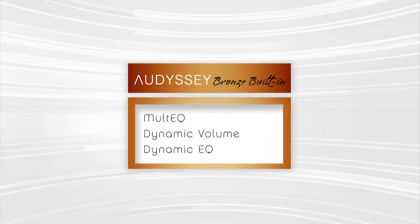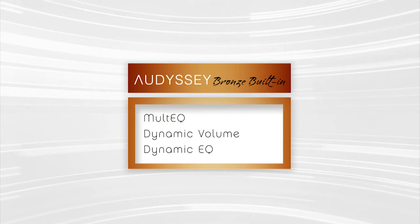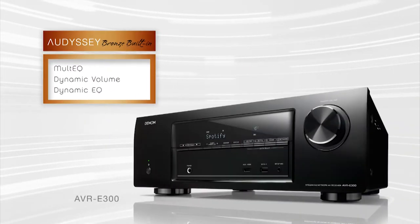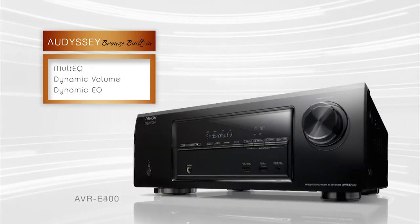We start with Audyssey Bronze, which includes MultEQ, Dynamic Volume, and Dynamic EQ. This is available on the Denon AVR E300 and E400.